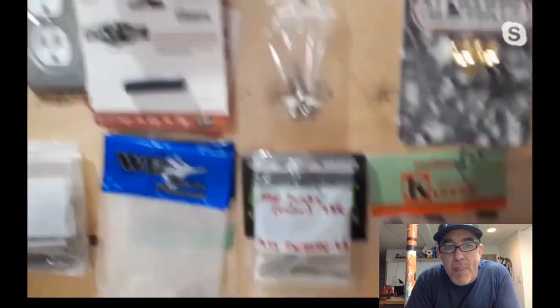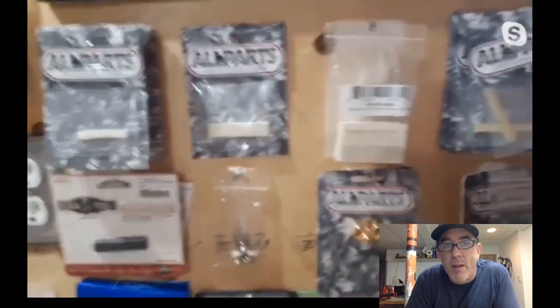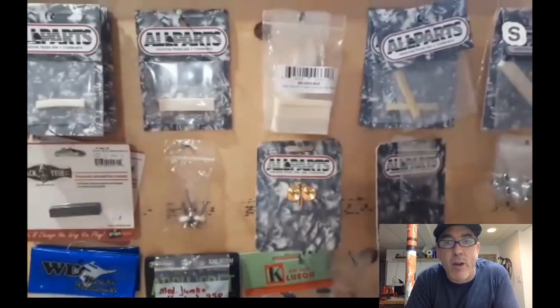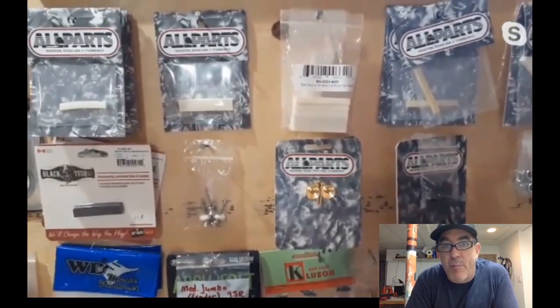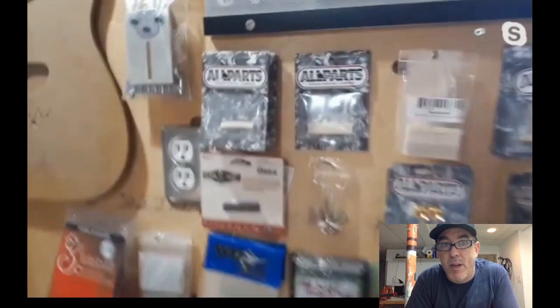There's a cool old Martin visible in the shop. On nut material — Grace works exclusively in bone because she can do everything to it. Ian worked with Tusk at Breedlove and doesn't hate it as an off-brand bone substitute, but the smell gives him PTSD from working in a guitar factory.